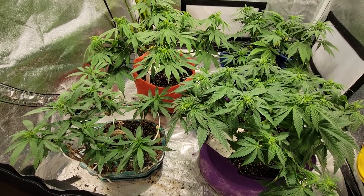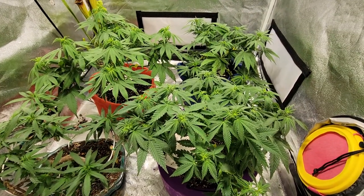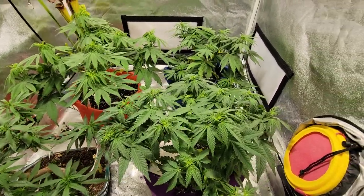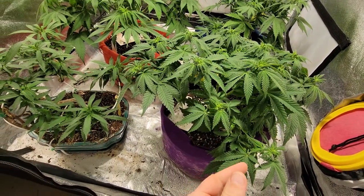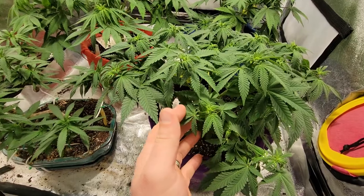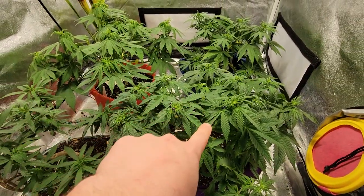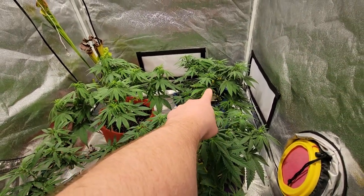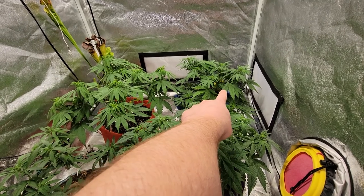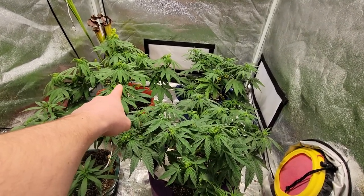Hello everyone, 503 Grown here. We are in the 3x3 tent again this evening. We're finishing up our first full week of flower and we'll take a look at what we have. We got Gold Leaf from I Love Growing Marijuana, we got a White Russian from official Serious Seeds, and we got a Bubblegum from Serious Seeds.